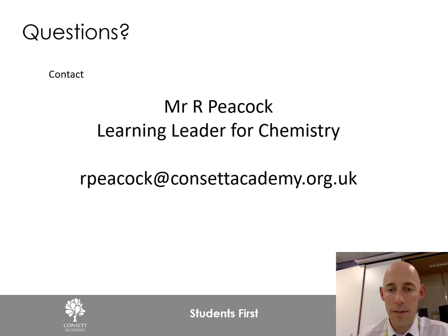If GCSE chemistry has piqued your interest and you are ready to step it up to the next level, to be challenged and pushed within chemistry and work hard for it, then please feel free to get in contact. If you have any questions regarding admissions or anything to do with the course, email the address shown and we can respond to you. Thanks for your time — bye!